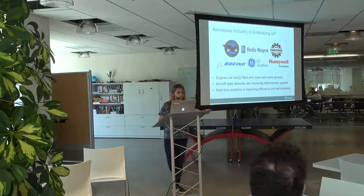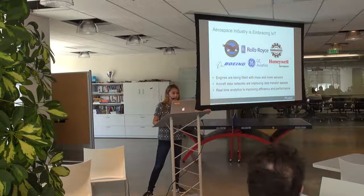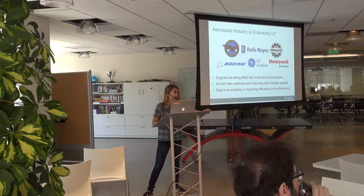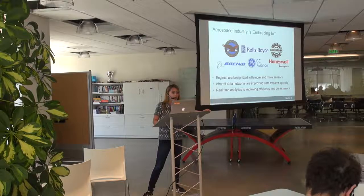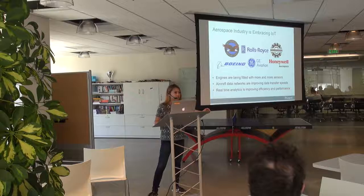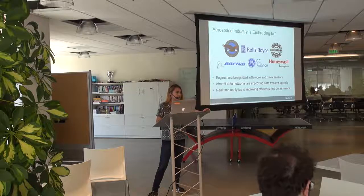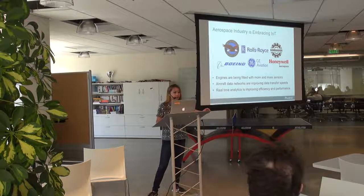The aerospace industry is an industry being affected by this emerging data and IoT space and all these technologies. Engines are being fitted with more and more sensors — most engines today have at least 250 sensors. There have been great improvements in aircraft data networks; we no longer have to wait until a flight lands to collect data. You can start to analyze the data while the plane is in the air, and with that improvement in networks you get real-time analytics.